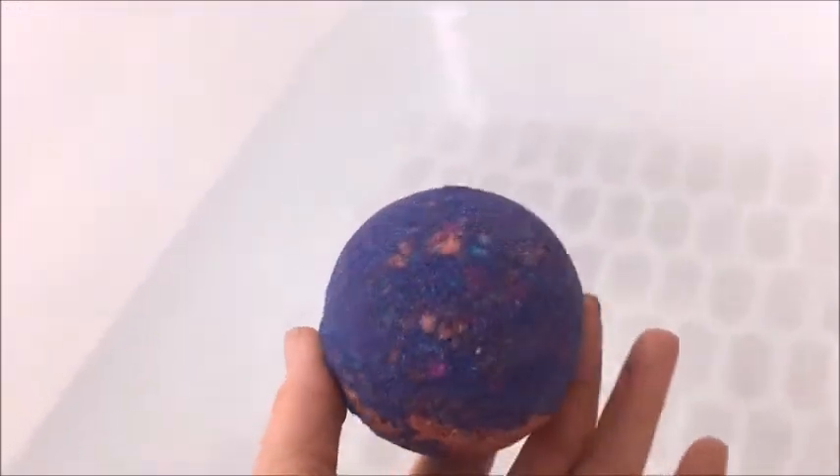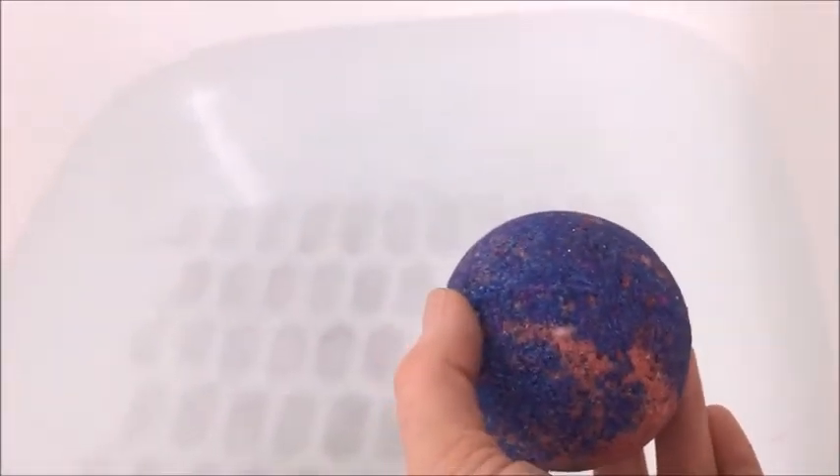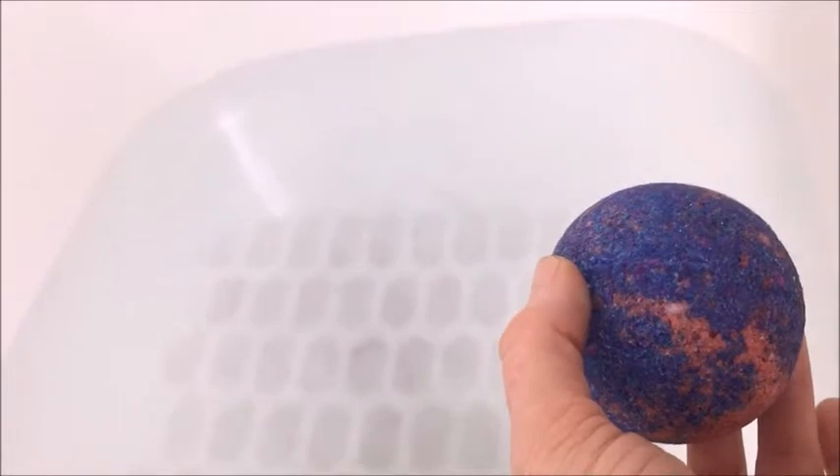Alright, so today me and Kaden are setting off this bath bomb. Mine is not as pretty as the ones you guys will be setting off, but we're gonna set it off — let's see what color it is.